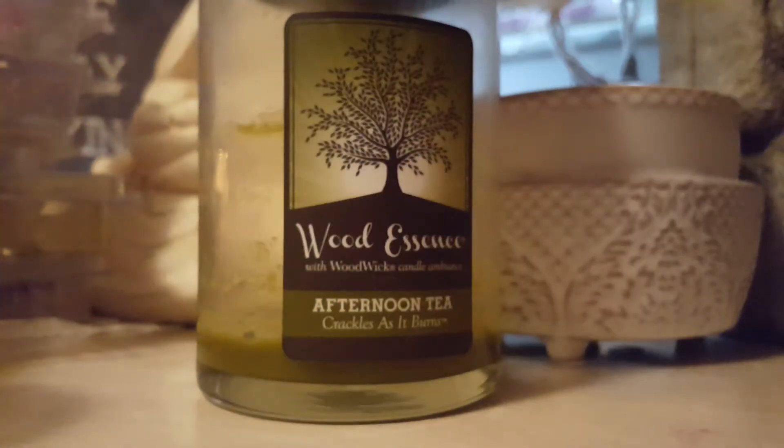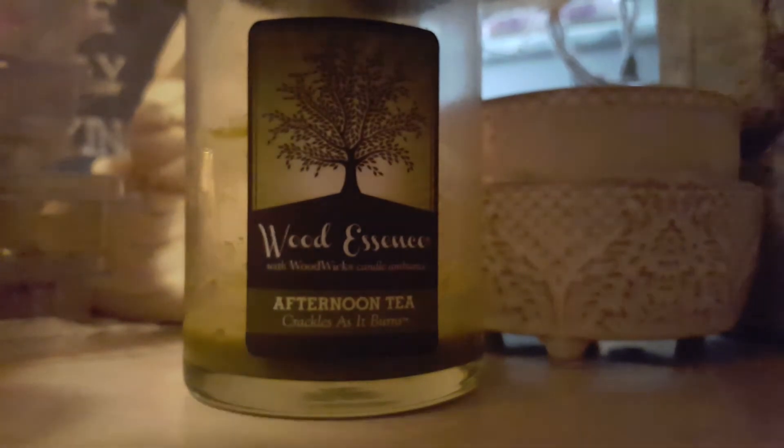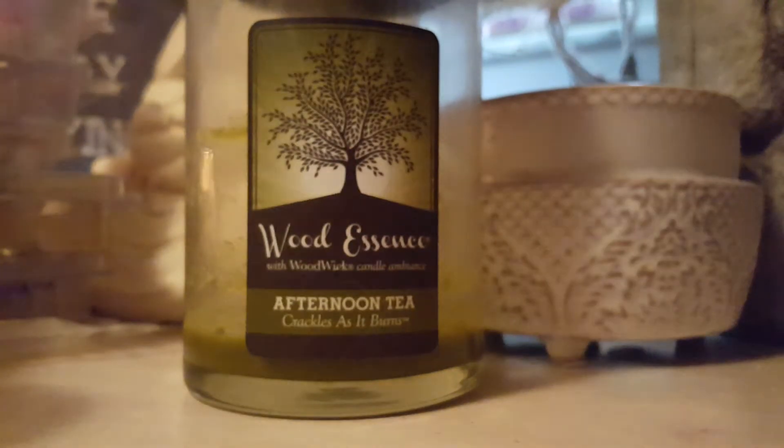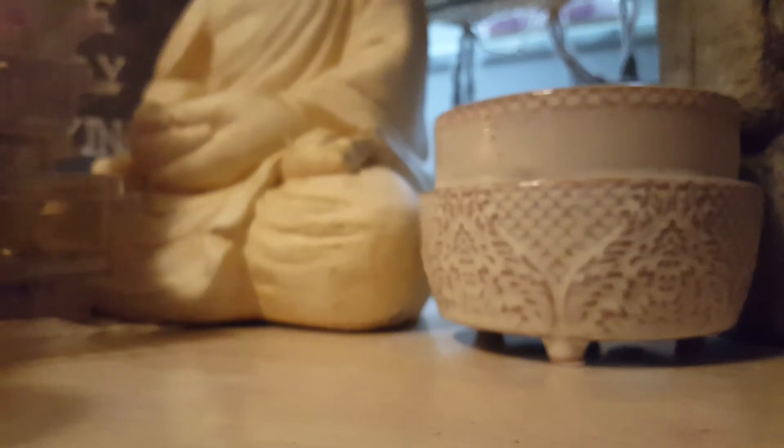Wood Essence Afternoon Tea burned really well too — just a little bit of residue, but that doesn't bother me. My mom actually gets these buy one, get one free when she goes to our local supermarket. I really like the way these sound when they're burning — they have crackling wicks. This one was actually really good; it burned well. It was really light, but I would buy it again because when I could smell it, I did enjoy the scent.